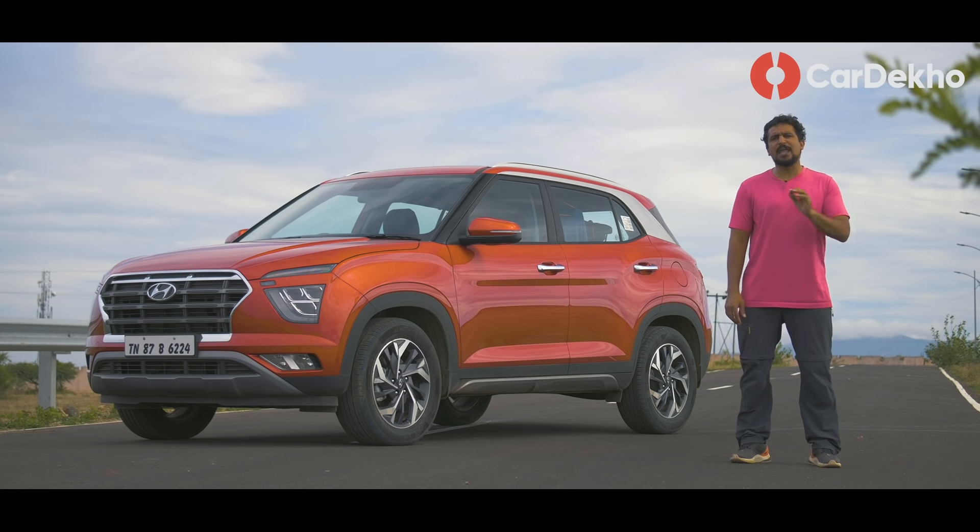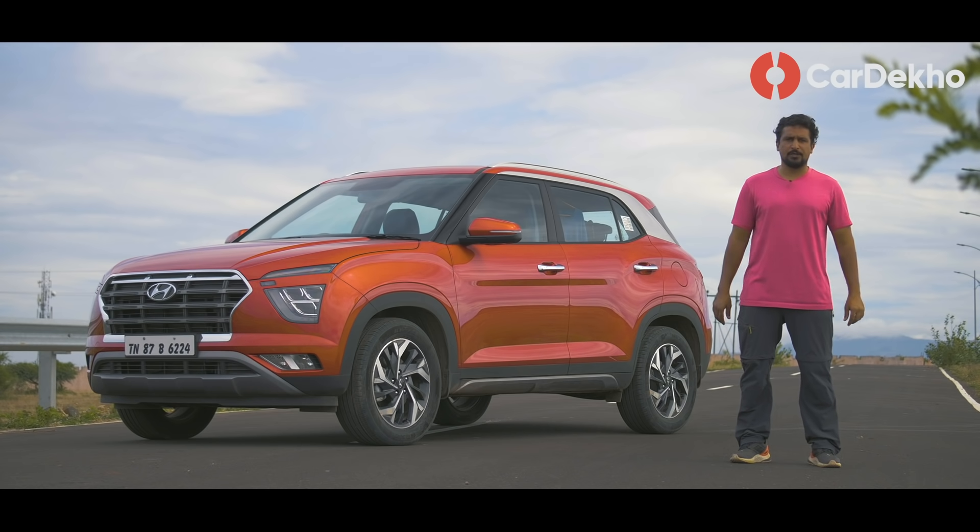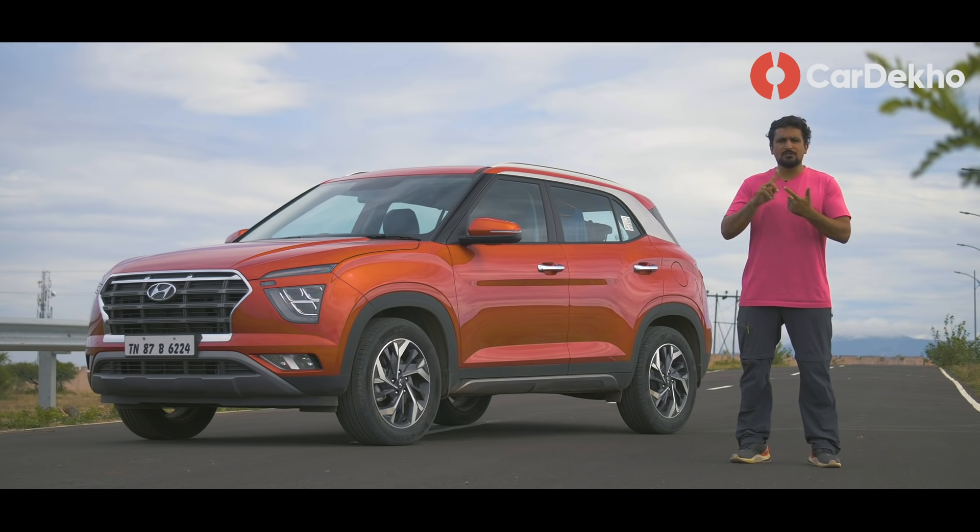अब बात करते हैं Kia Seltos के HTK Plus variant के बारे में, specifically उसका automatic diesel option — यह बहुत ही hot option है क्योंकि इसमें उस price पर जो engine, transmission और features मिलते हैं, यह एक बहुत tempting combination बनाते हैं.